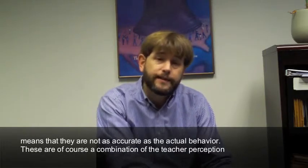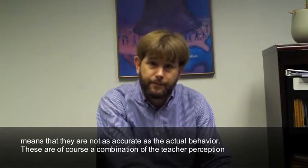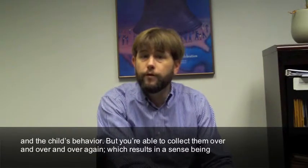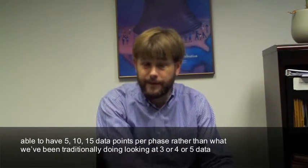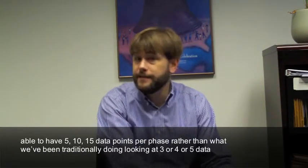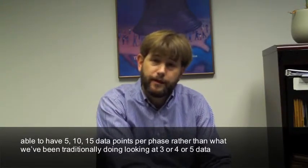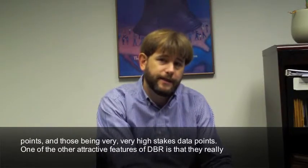That means they're not as accurate as the actual behavior. These are a combination of the teacher perception and the child's behavior. But you're able to collect them over and over again, which results in us being able to have five, ten, fifteen data points per phase, rather than what we've been traditionally doing — looking at three, four, or five very high-stakes data points.